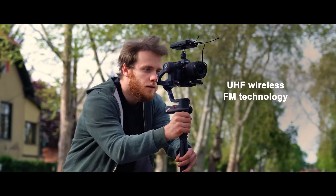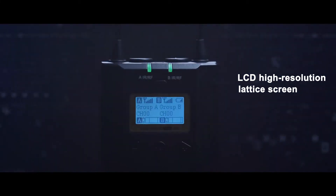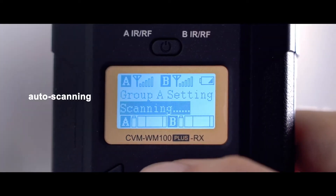UHF wireless FM technology. LCD high resolution lattice screen. 16 levels of adjustable volume. Auto scanning and auto higher channel match.